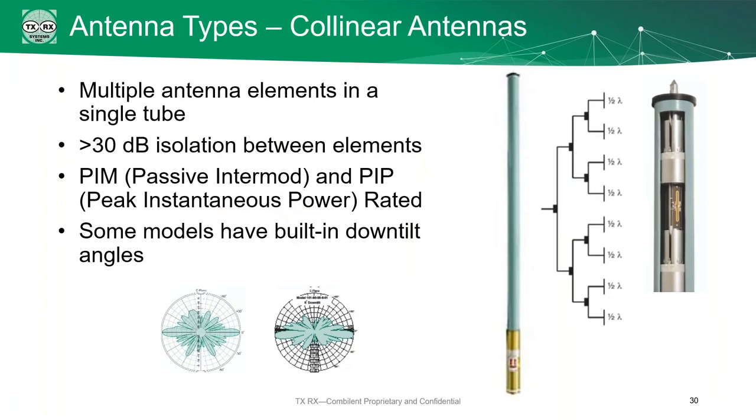You can put multiple elements into a single tube. Each element has 30 dB or more isolation between elements. The elements tend to be passively intermodulation rated and have a peak instantaneous power rating. Some models also have a built-in down tilt angle. If your system is on a mountaintop and you need coverage in the valleys, you can angle those elements downwards so they can hit that valley a lot better.